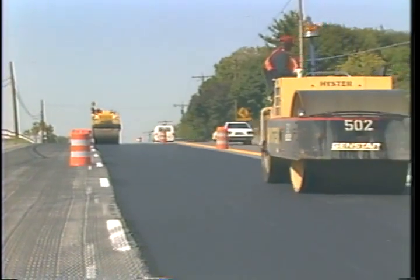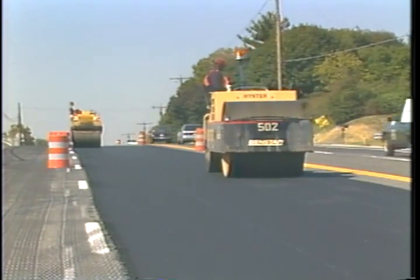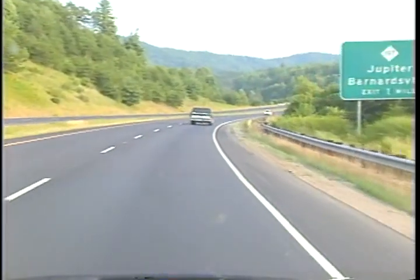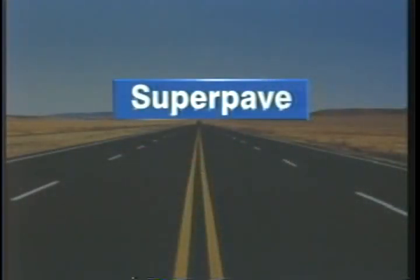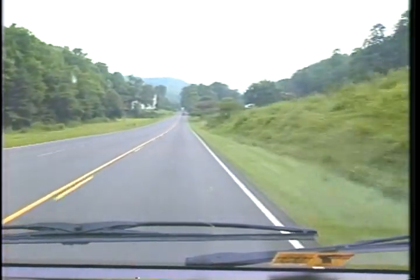For nearly a century, highway agencies and paving contractors have been constructing roads of hot mix asphalt, and with good reason. Asphalt pavements are smooth riding and long-lasting. Today, there's a new set of tools and techniques called the SuperPave system that allows us to design even more durable asphalt pavements.